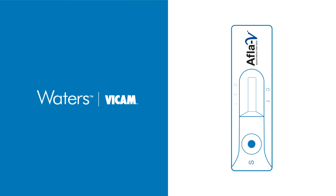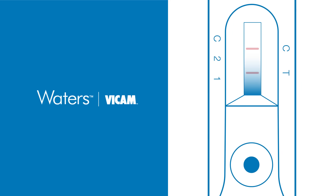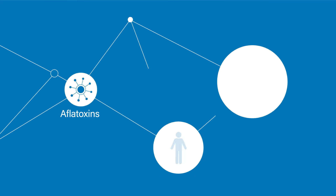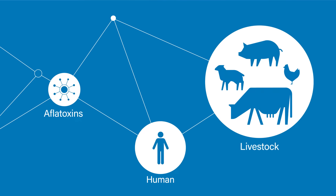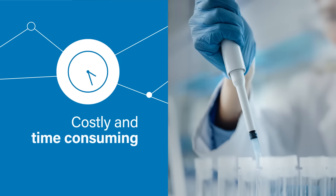Vicam is dedicated to global food safety by providing reliable rapid testing for mycotoxins. Of these, aflatoxins are the most potent, with serious health risks to humans and livestock animals. Vigilance is key, but testing can be costly and time-consuming.